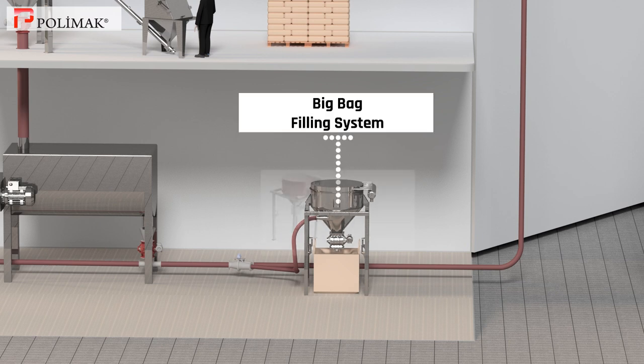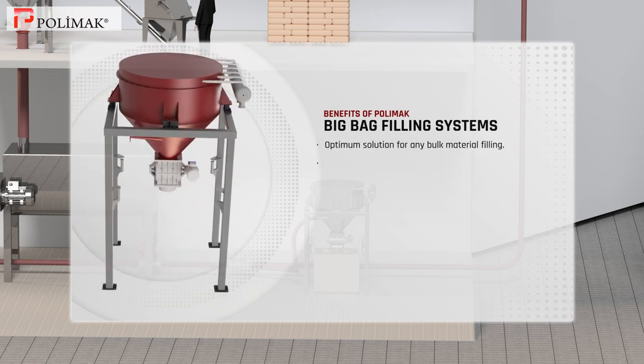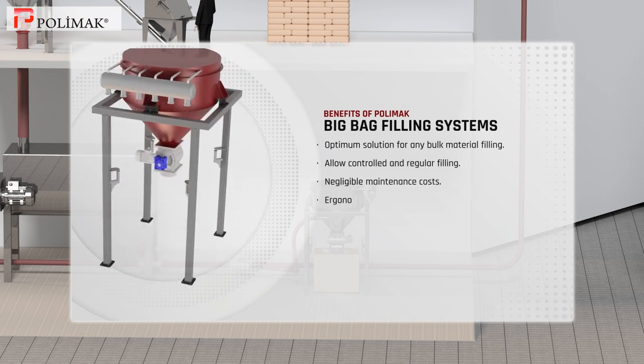Bag filling system. Polymoc bag filling systems are an optimum solution for any bulk material filling and allow controlled and regular filling. They have negligible maintenance costs and are ergonomic for the user. These systems permit fast filling with safer ventilation.